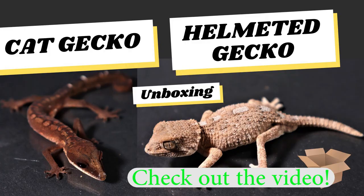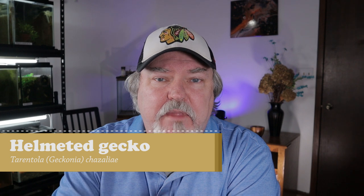About a year ago I purchased a pair of helmeted geckos. They're really super cute. This is Gaconia chisalia. Let's go ahead and take a look at a clip from that video.